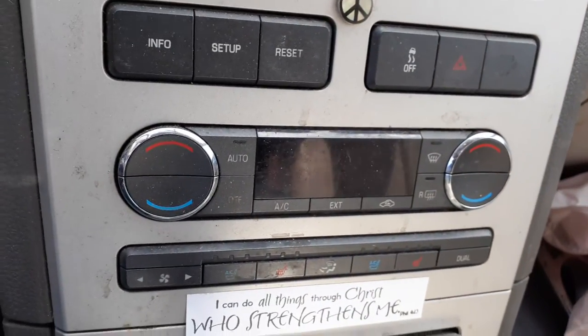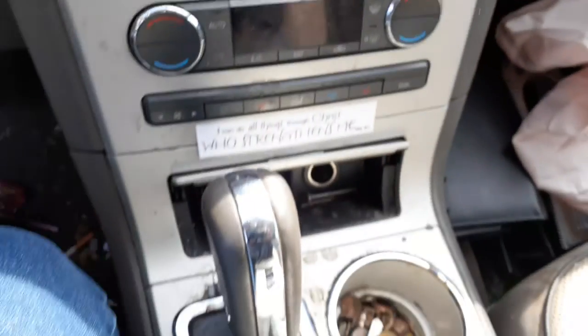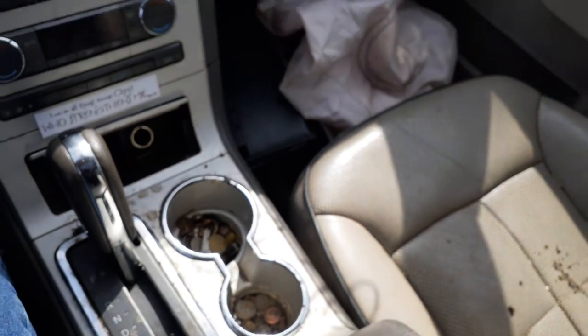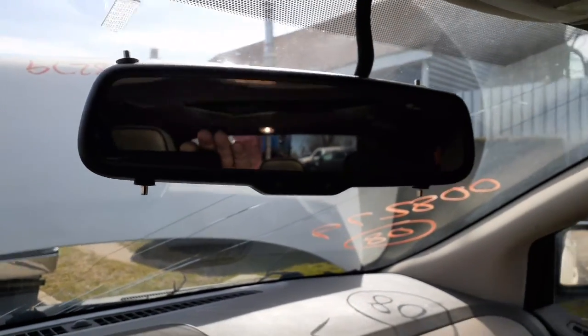There's your automatic temp controls — push button, as you can see. It's got the heated and cooled seats. There's your shifter. The console's disgusting. Visors are gross. I don't know what they put on top of this mirror, but the mirror's no good.